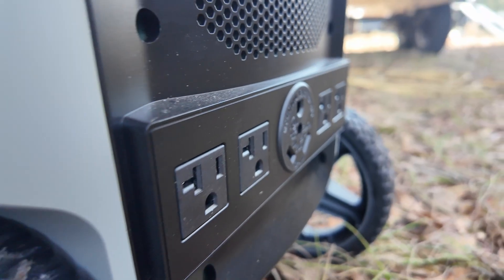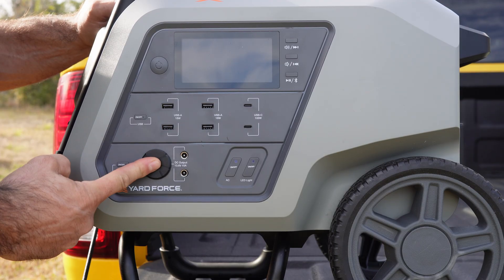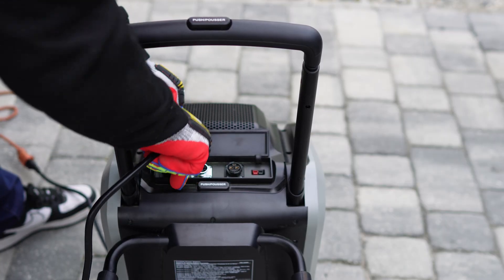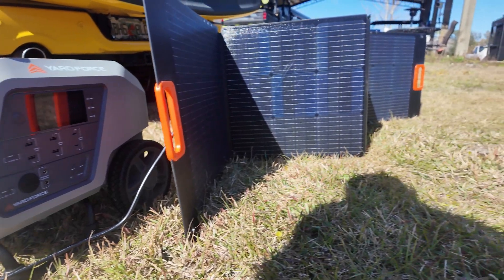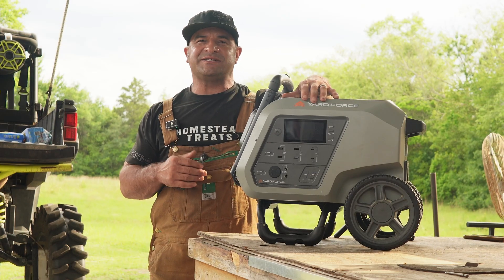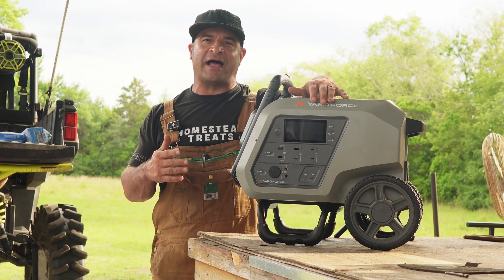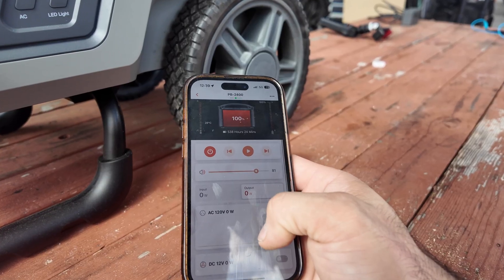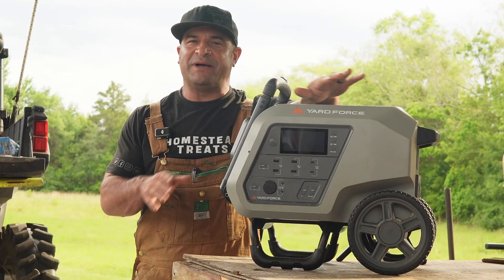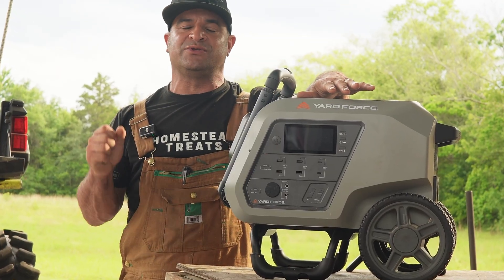Check this out: five AC outlets, USB ports including fast-charging USB-C, a 12-volt car outlet, and a wireless charging pad. You can charge it via AC in about three hours, via solar panels for true homestead independence, or through your truck's cigarette lighter — though that'll take about 25 hours. It supports a backup battery, can pair with another PB2400 for 3,600 watt output, and has Bluetooth and Wi-Fi app control. This is definitely homestead-grade gear, and best of all it can be controlled from just about anywhere.